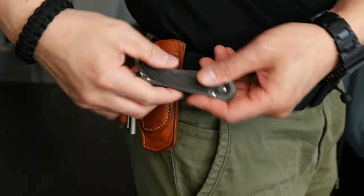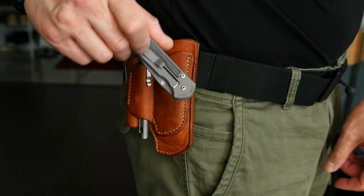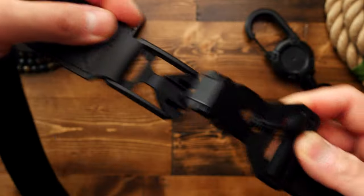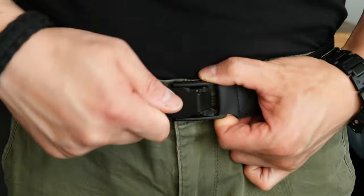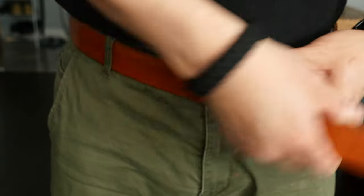This belt is fully adjustable, of course, and comes in a few sizes. But I haven't gotten to the coolest part — and it's this: the magnetic fidlock clasp.